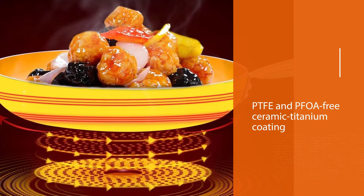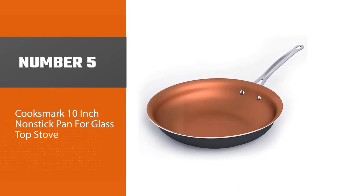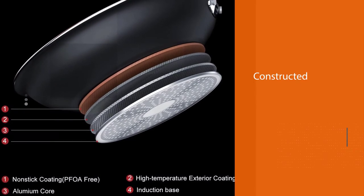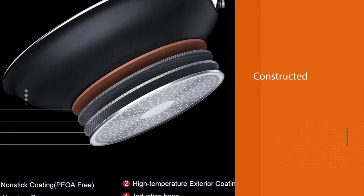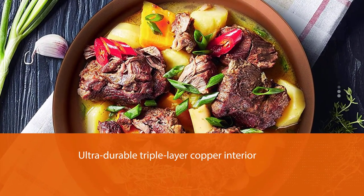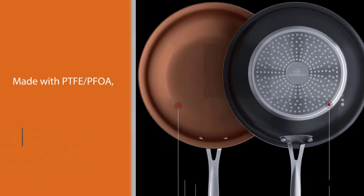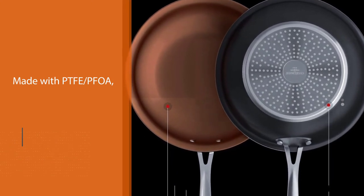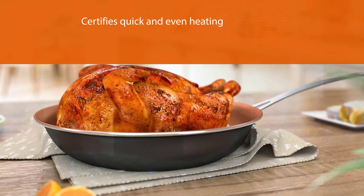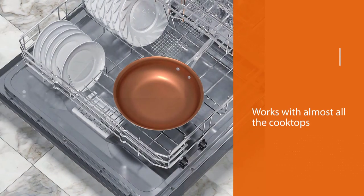Number five: Cook Smart 10-inch non-stick pan for glass top stove. This induction compatible copper pan is constructed with a superconductive aluminum core that ensures optimal heat distribution. The ultra durable triple layer copper interior is completely free from toxic chemicals and made PTFE, PFOA, lead, and cadmium free. The high quality induction compatible stainless steel bottom certifies quick and even heating and works with almost all cooktops including gas, electric, ceramic, and induction.